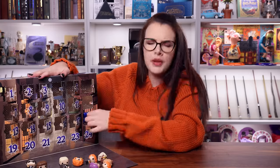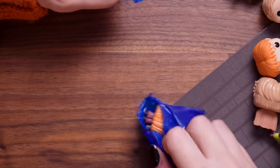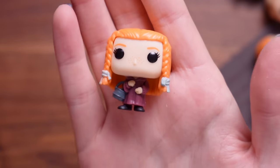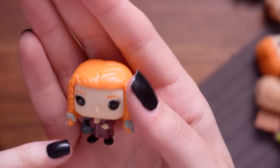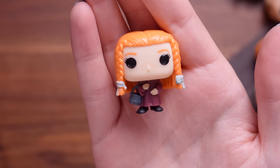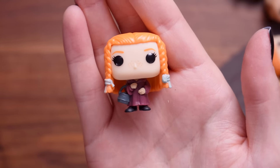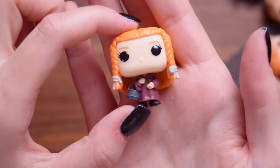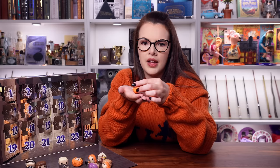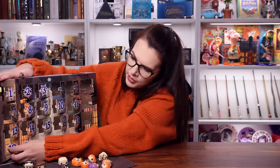Door number eighteen - I'm hoping for no more Gilderoys and no more Harrys. Is it Ginny? It is Ginny - it's Ginny from Flourish and Blots. I think that's the cauldron that she has her secondhand books in. I didn't quite recognise her with her hair like that but yeah, that is Ginny. Another one that's kind of not been seen before.